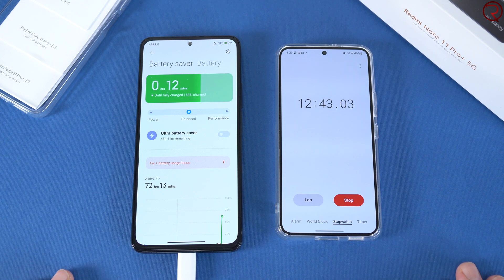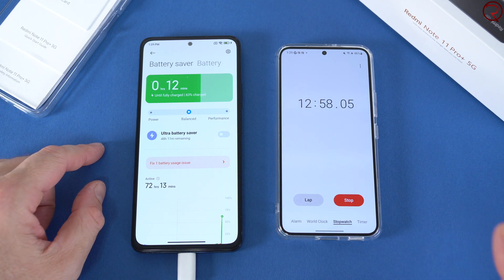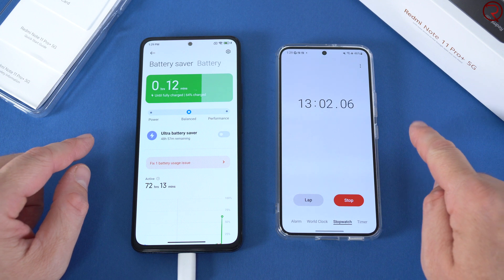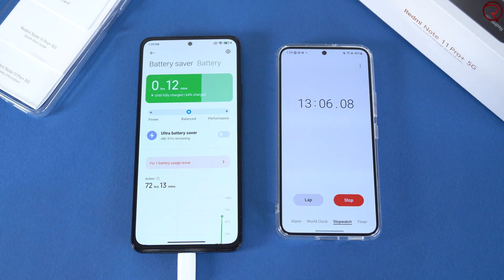If I remember correctly, the manufacturer — Xiaomi — says the phone will charge from 0 to 100 in about 15 minutes. Of course that depends on many factors: if the battery is cold, if it's too hot, etc. Under these conditions, it looks like it's going to be a bit more than 15 minutes. We currently have 13 minutes remaining and 64% charge.